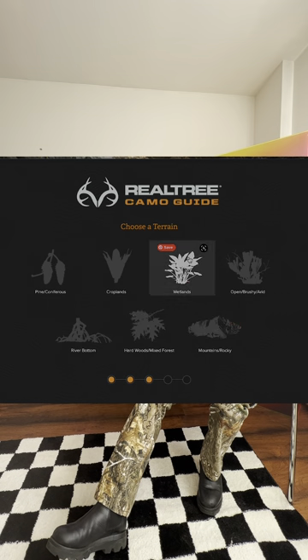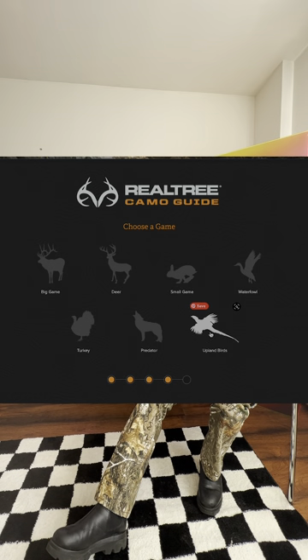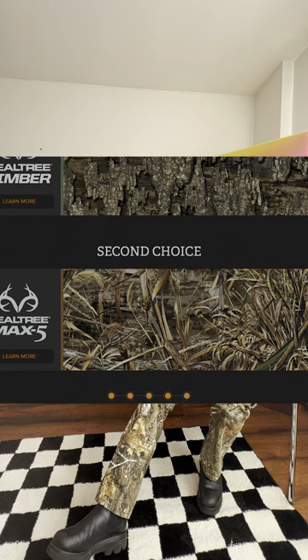The pair that I have on are Realtree brand Realtree Pants. One of the things I love about Realtree Pants is that they come in a lot, a lot, a lot of different patterns that are so intricate, so detailed.